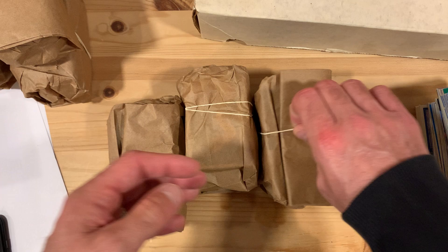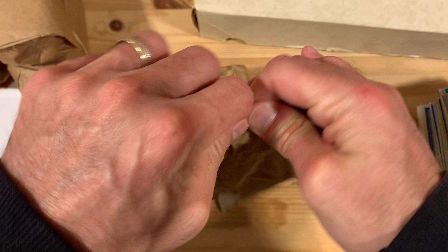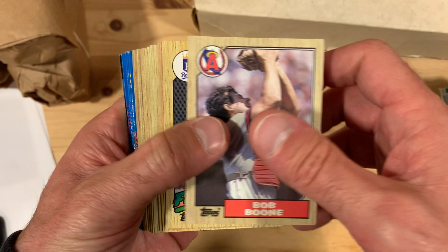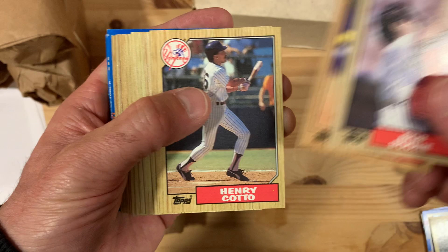Alright, let's see pack number three. Got some more 1991 Donruss and some 1987 Topps — that iconic set. Oh, there's a Bo Jackson rookie card — Future Star — and it's in really good shape too. Corners are good, centering is not bad. We'll put that one aside. You don't expect to get much like that from packs that have been picked through.